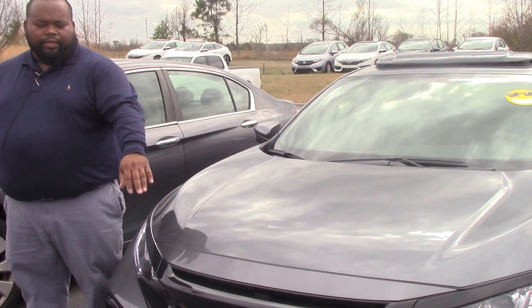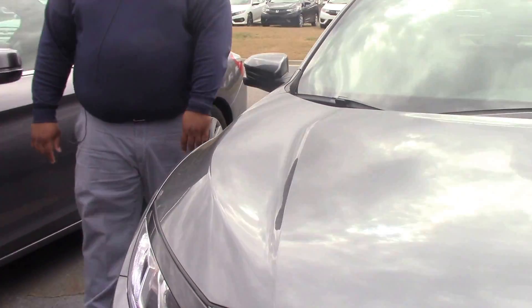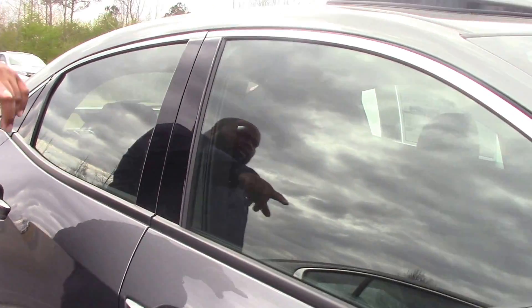Beautiful modern steel, you got a really nice blacked out grille, LED daytime running lamps. Come on down, get some really nice 17 inch alloys. Does have the Honda LaneWatch, so there is a camera in the side view marker.